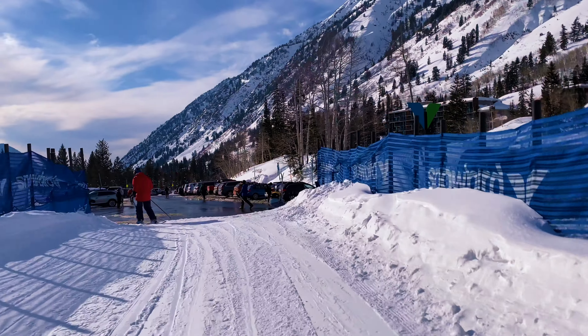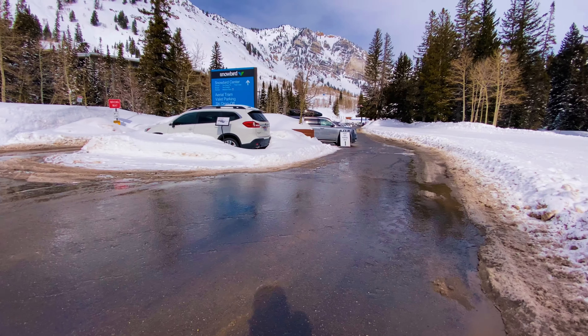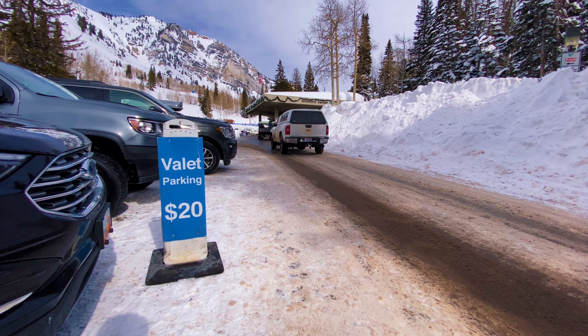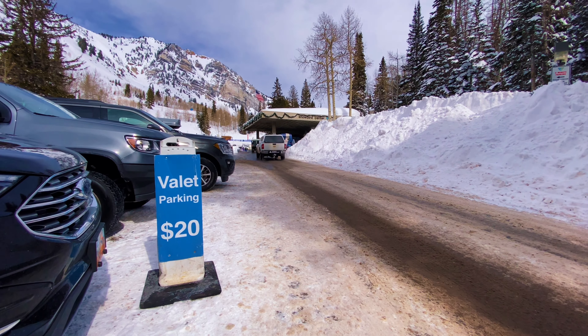You might have to walk to the entrance, but you can at least ski back to your car, which was great at the end of the day. And if you're feeling that VIP status, they do have the option for valet parking that's super close to the entrance, and that'll cost you $20.